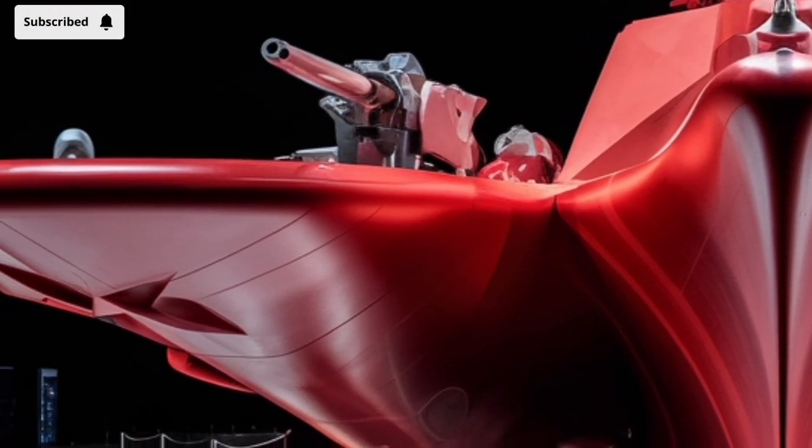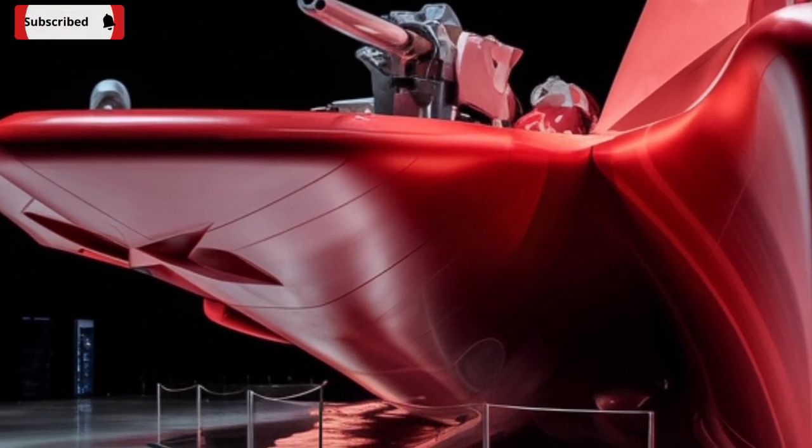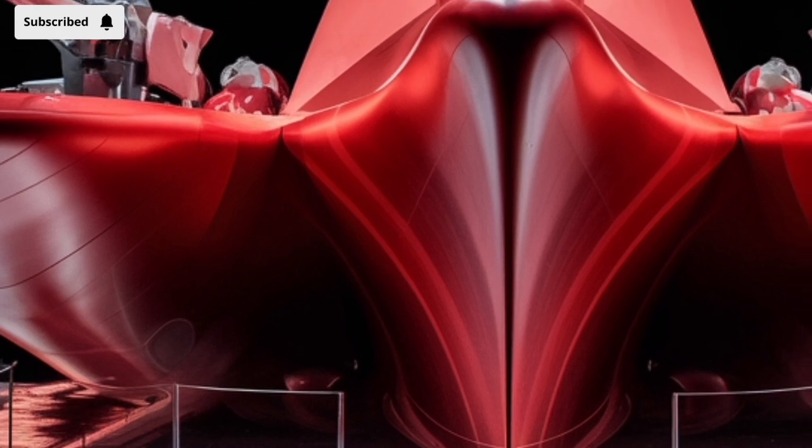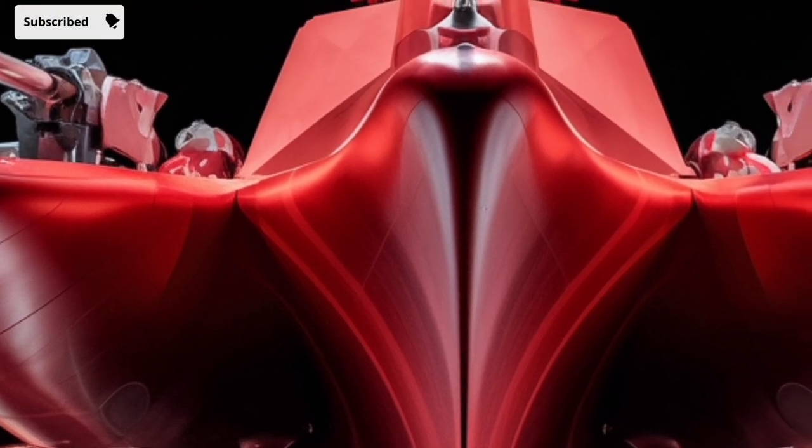As of 2026, the USS Zumwalt stands as a symbol of innovation, with cutting-edge technology, a sleek stealth design, and capabilities that push the boundaries of what a destroyer can do.